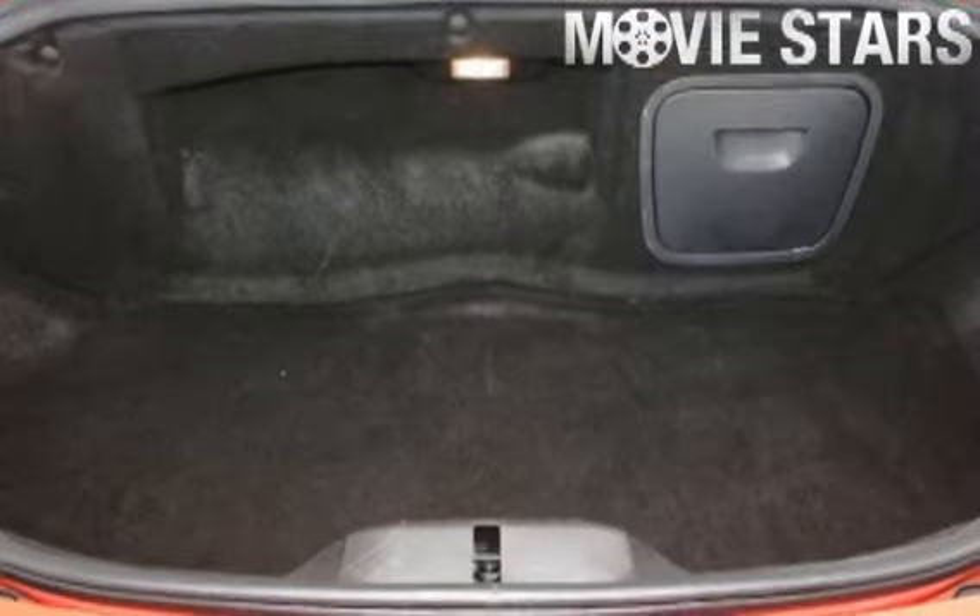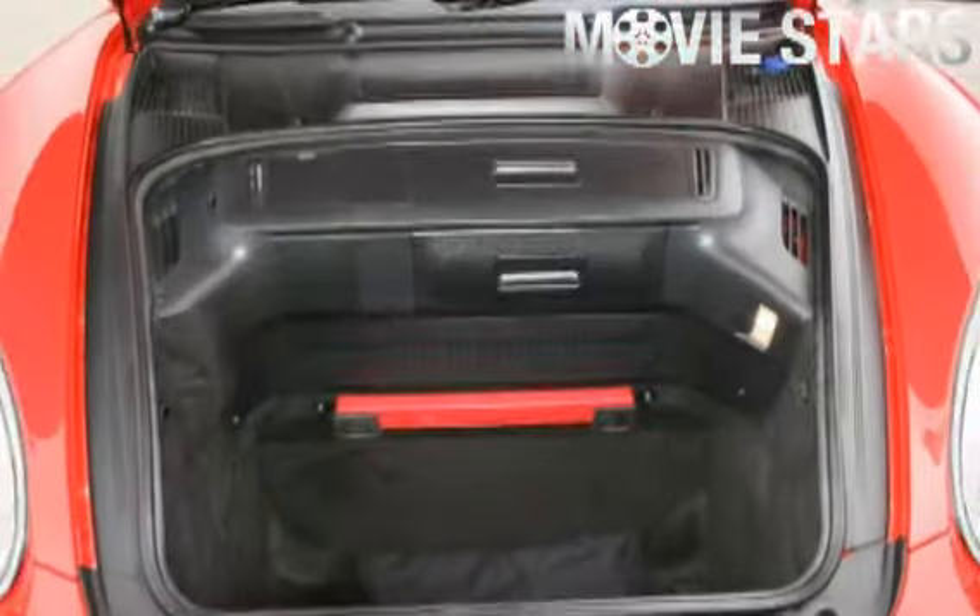Great features including cruise control, tinted windows, alloy wheels, climate control, power steering and more.